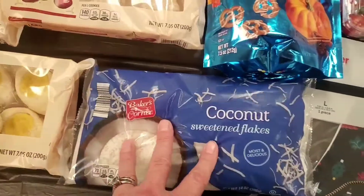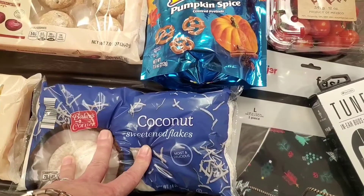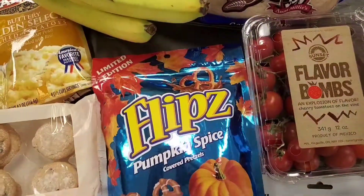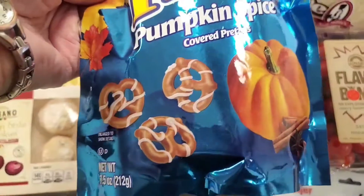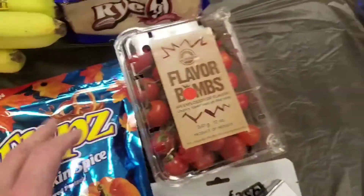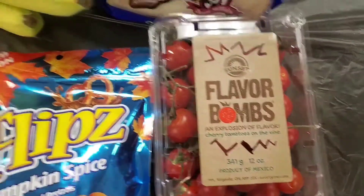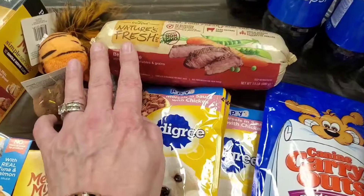I got a bag of coconut because I'm going to make a coconut pie — I haven't made one in a few years and it was a big hit. This was the smallest bag Aldi's had and they only had two bags left. I also grabbed some pumpkin spice covered pretzels — they look good. Then I got some small cherry tomatoes on the vine; I haven't tried this particular brand yet but they call them flavor bombs, so we'll see.